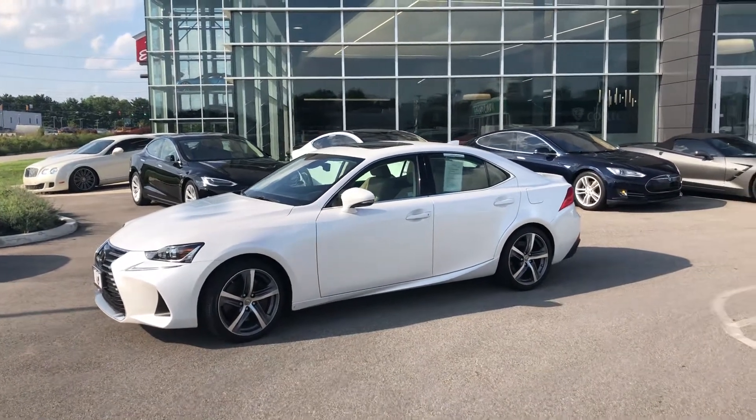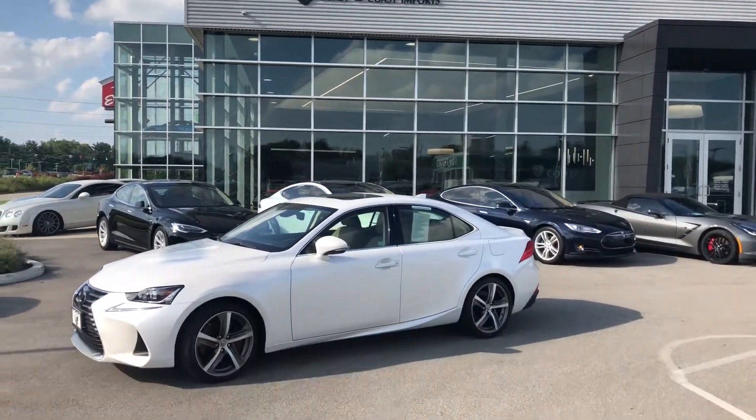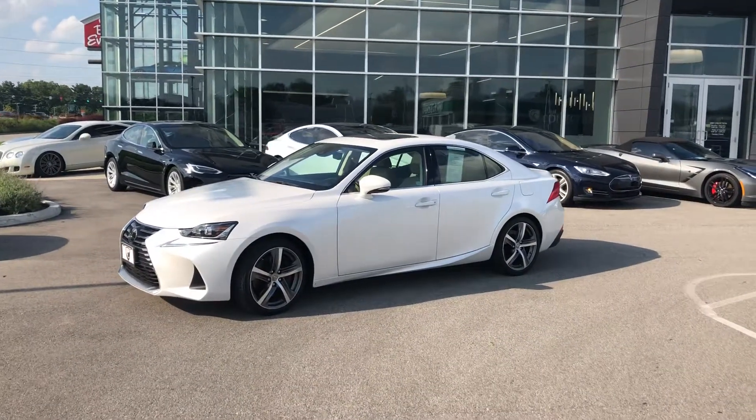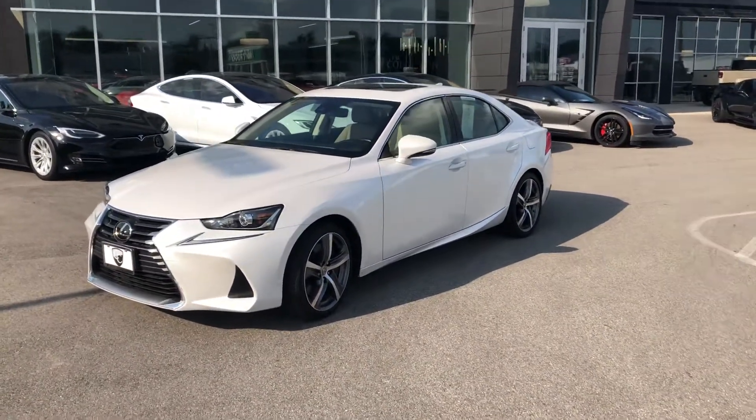Hey, good afternoon everyone, this is Benjamin here at the Collection by Coast to Coast Imports, and today I'm going to do a walk-around video for you on this beautiful 2017 Lexus IS 300 all-wheel drive.